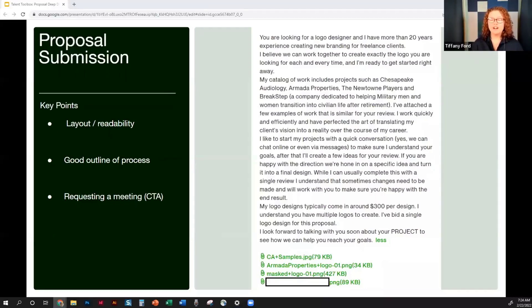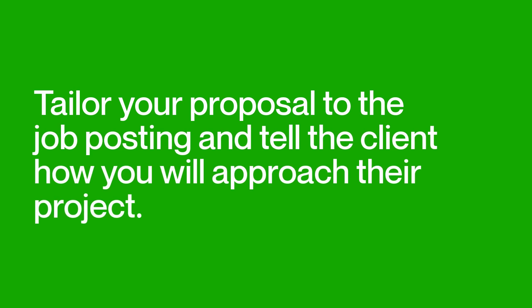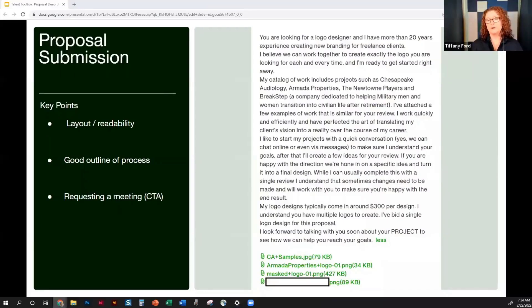Considering this client is probably new and may have never hired a freelancer before, it can be a very scary process from the client side. They want to make sure they're hiring someone who will provide a good outcome and not just take their money — someone who will treat them as a partner. Helping the client understand your process, your steps, and how you approach their work is really valuable. It goes back to reading their job post and showing them what the next steps would look like and what you learned about what they need. They've attached some samples here, so just cleaning up the formatting on this proposal would go a long way.